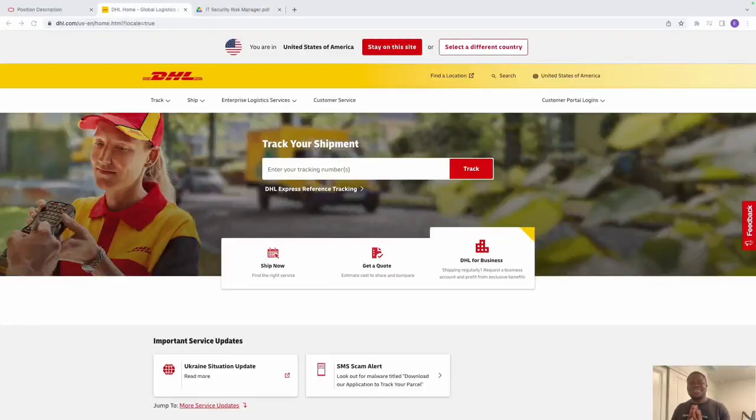Hello family, today we're looking at another exciting job opportunity — the position of an IT Security Risk Manager with DHL. This job is 100% remote and it pays close to about $135,000 a year. Today we're going to be reviewing the job duties, looking at the resume you can use to apply, and how you can kill the interview to get this job. Don't forget — you do not need an IT degree, experience, or technical skills to perform this function.